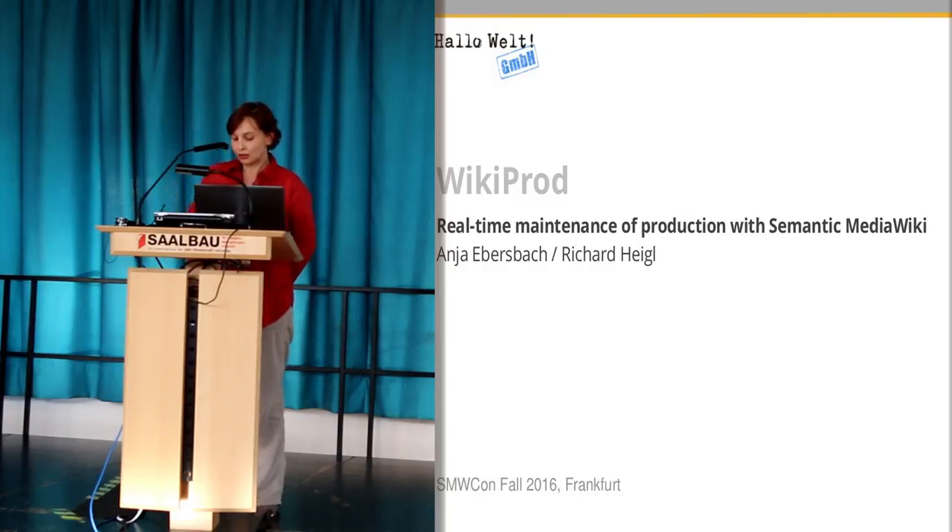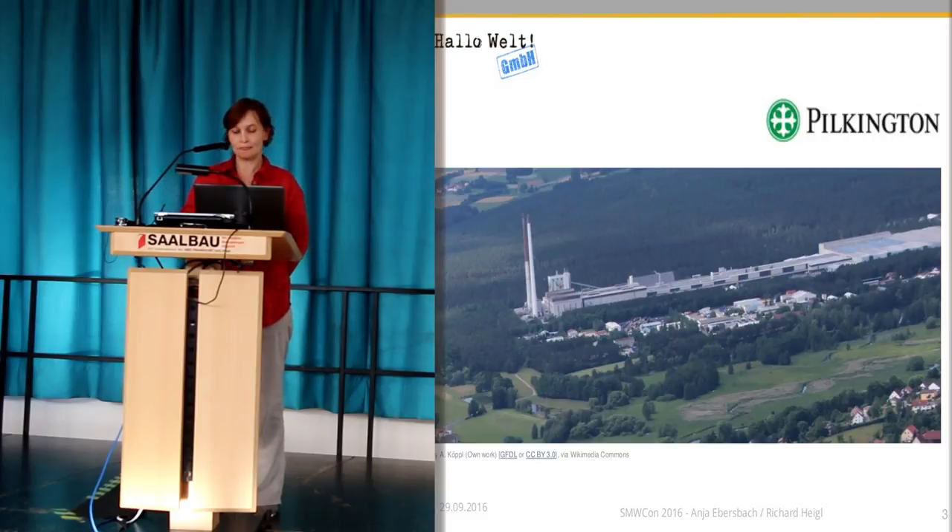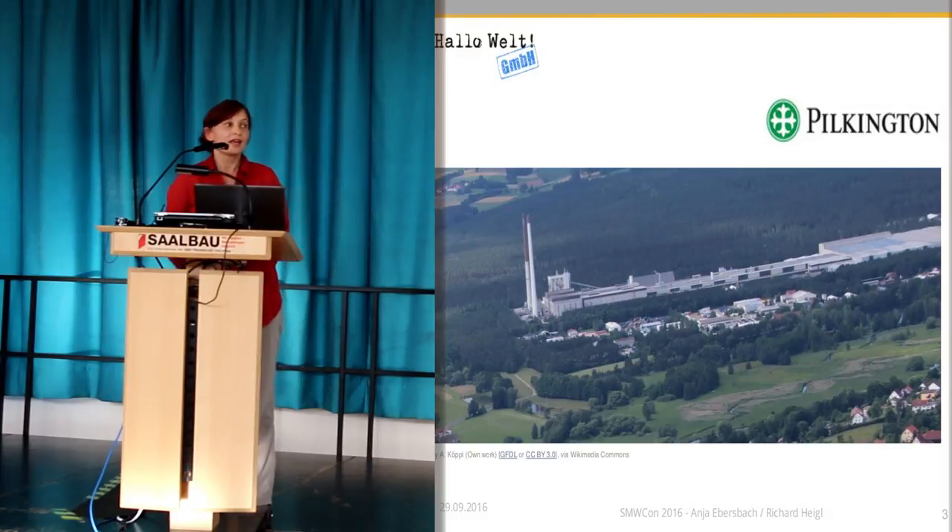First of all, I would like to tell you some details on our customer, which is Pilkington. Pilkington is the leading manufacturer of glass products in the world, and the enterprise is seated in Great Britain. But the people we work with are in Weyarn, a little village in northern Bavaria. The plant is very nicely located in the middle of nowhere in the forest.